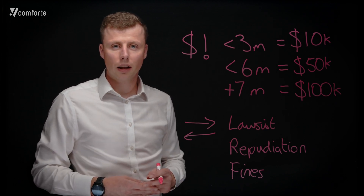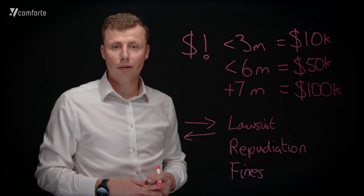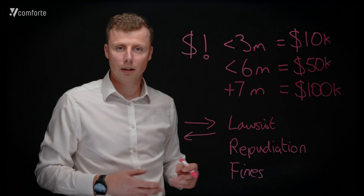This has been a brief introduction into what non-compliance could look like for your organization. If you want to find out more information, please visit our website.